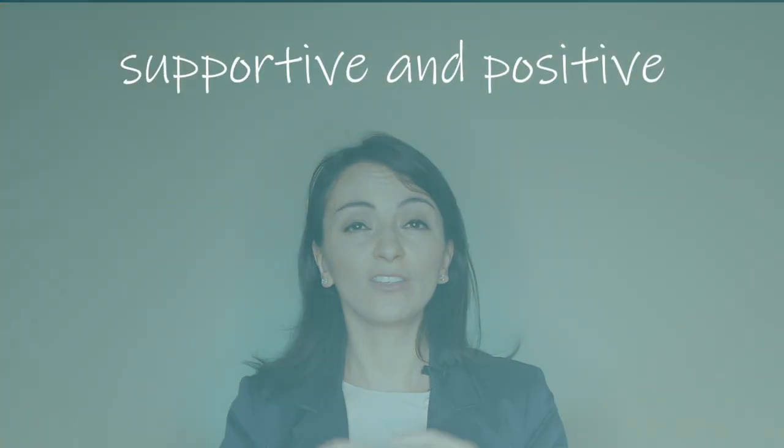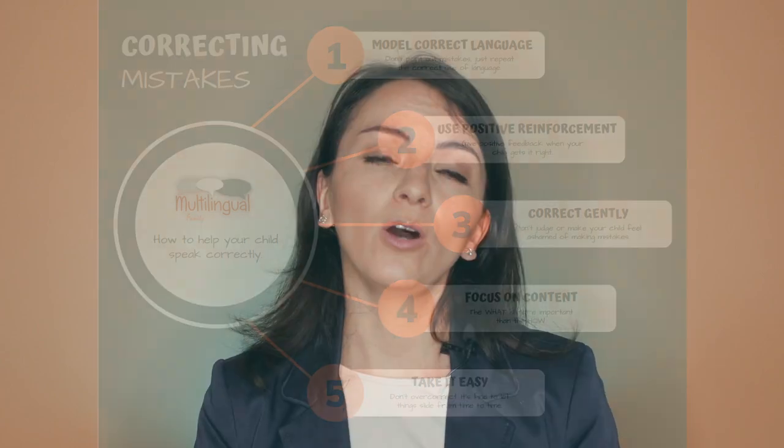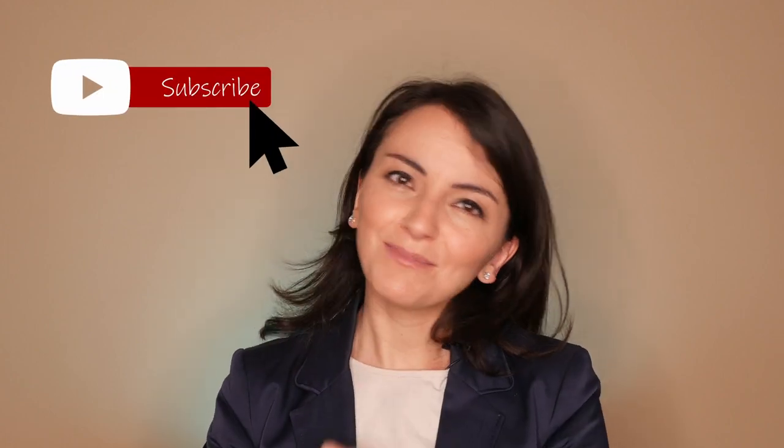Then rephrase the content and repeat it correctly. You model the correct use of language and your children learn. Correcting language errors in children should be done in a supportive and positive manner to encourage their language development and help them communicate effectively. Don't forget to subscribe to my mailing list — everything is down below — to get your free infographic with the key points on how to help your child speak well. If you're already subscribed, check out your inbox. I hope this was helpful — please hit that like button and share this channel with your other multinational friends. Keep on doing a fantastic job and I'll talk to you soon.